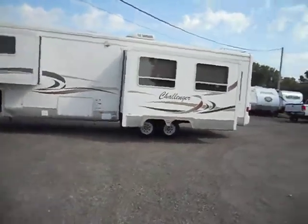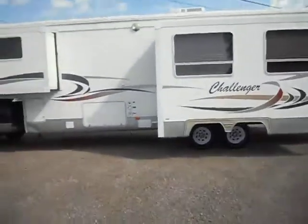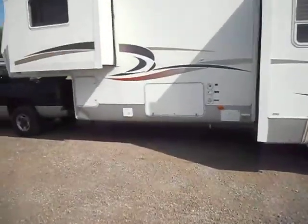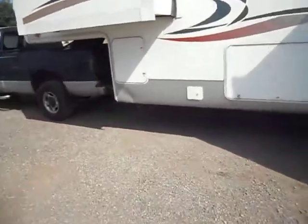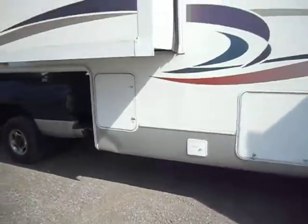Outside it's in pretty decent shape all the way around. It has the fiberglass sides, good paint and stripes, and brand new tires on it. But it does have a dent on the bottom skirting, and also one on the other side as well.